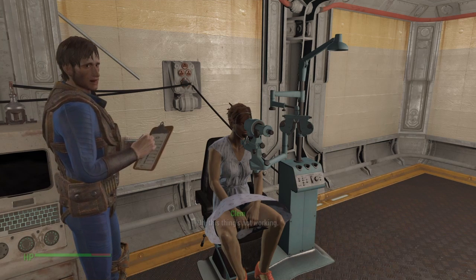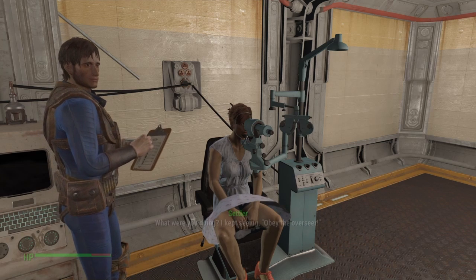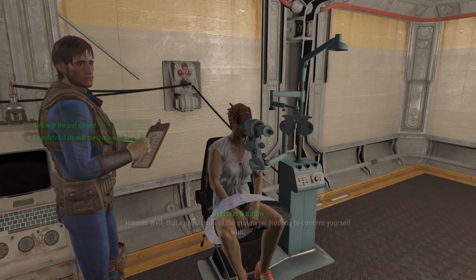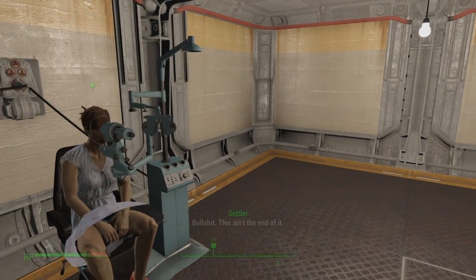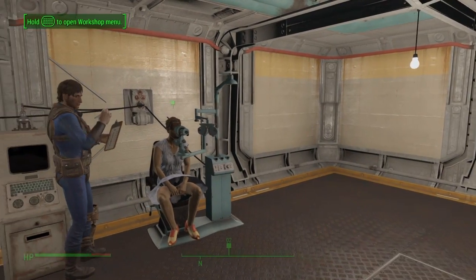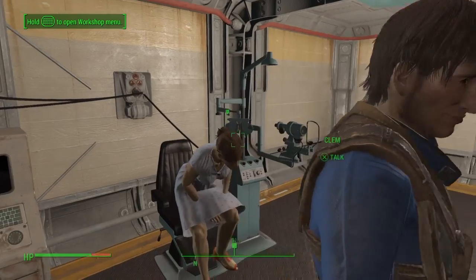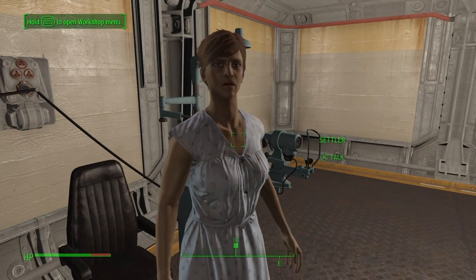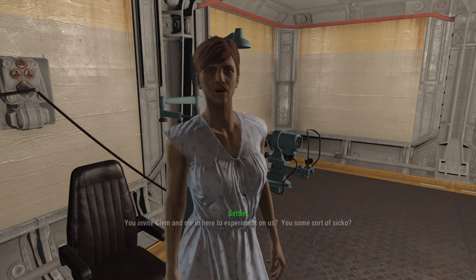This thing's not working. What were you doing? I kept saying 'obey the overseer.' Well, that's just how the prototype works — nothing to concern yourself with. Bullshit! This ain't the end. What the hell is your game? You invite Clem and me in here to experiment on us — you're some sort of sicko!